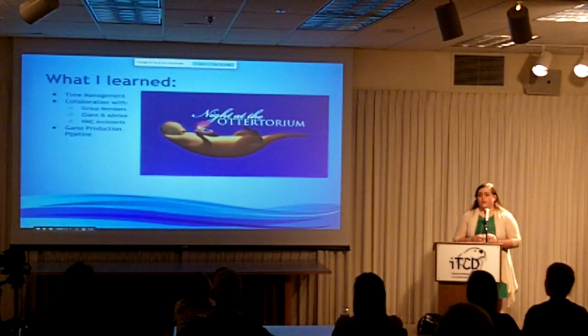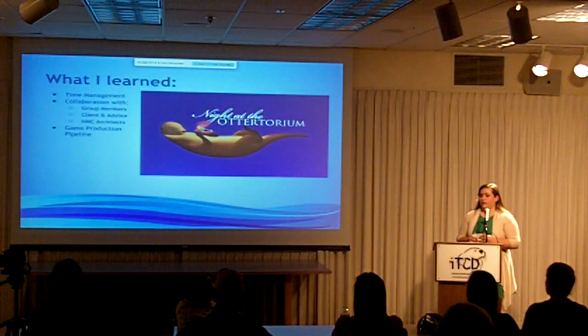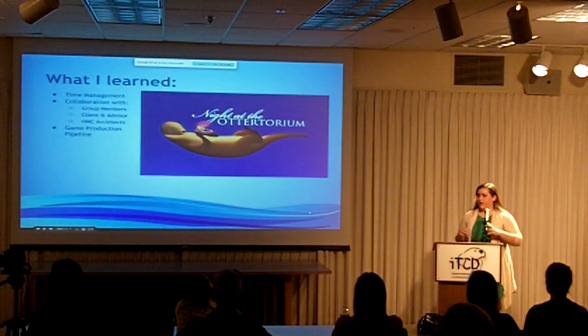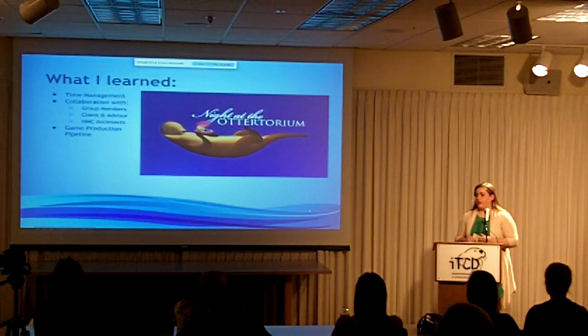What I learned from my capstone is how to manage my time more effectively, how to collaborate with my group members and the client, the architects, how to optimize my game production pipeline, and how to streamline it from modeling all the way to animating and then passing it off to the programmer in the game engine.